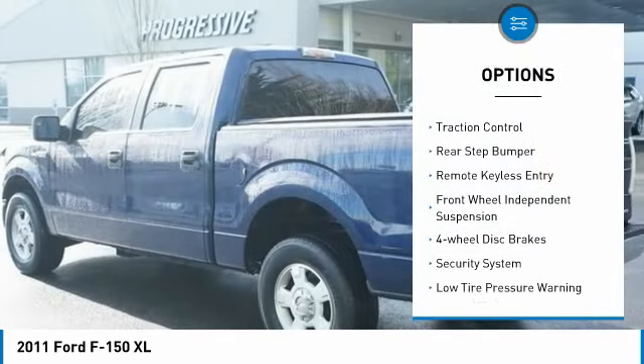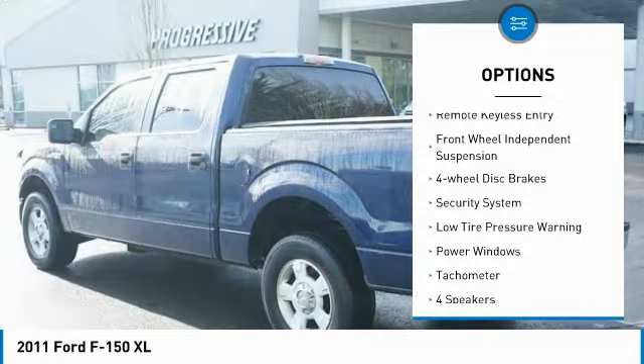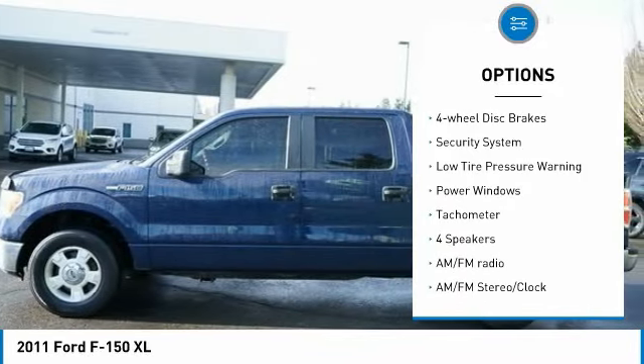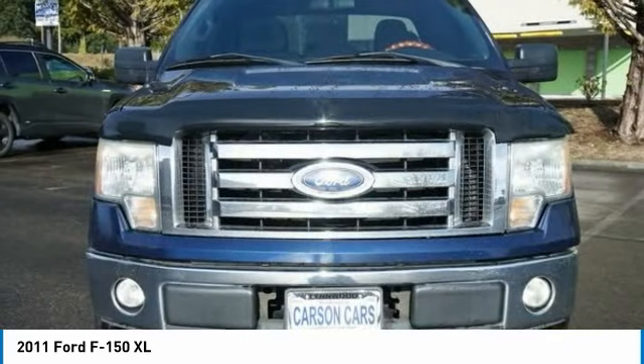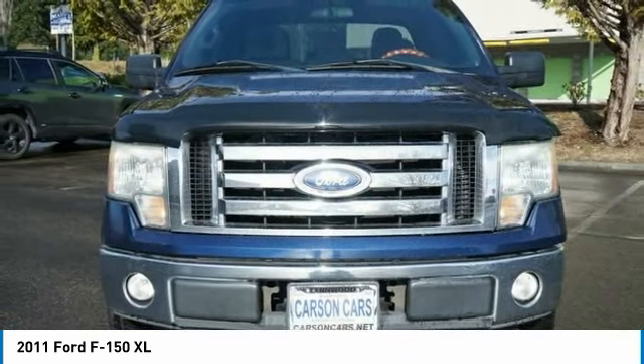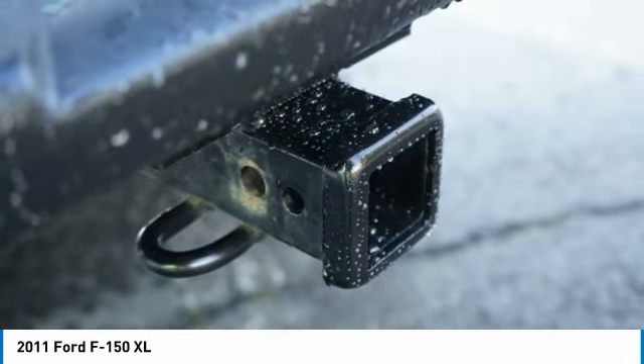Electronic stability control, traction control, rear step bumper, remote keyless entry, front wheel independent suspension, four wheel disc brakes, security system, low tire pressure warning, power windows, tachometer.